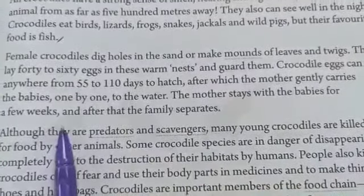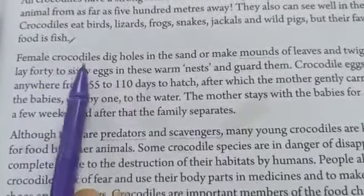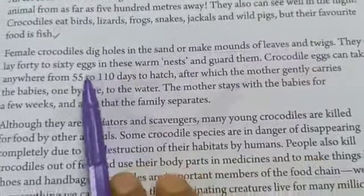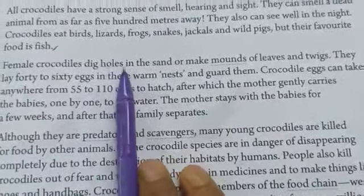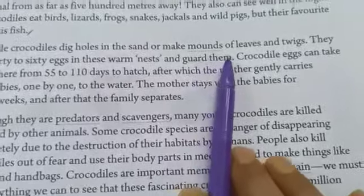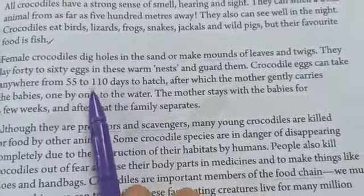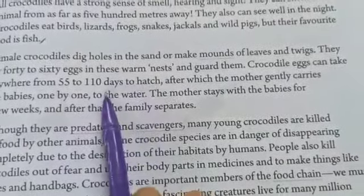Female crocodiles dig small holes in the sand, or they make a mound — a mound means a large pile of leaves or twigs. They lay 40 to 60 eggs in these warm nests, keeping the nests warm and also guarding them, meaning they protect their eggs from enemies. Crocodile eggs can take anywhere from 55 to 110 days to hatch.